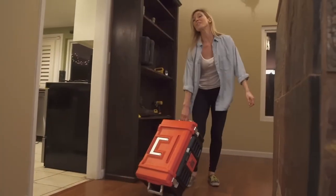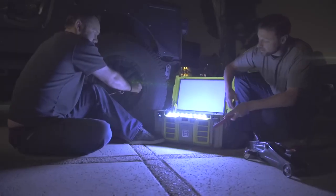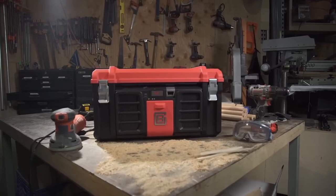With its durable handles and adjustable telescoping handle, CoolBox is easy to move around. So whether you're going to the beach, the park, or a party, CoolBox is the perfect cooler for your needs.